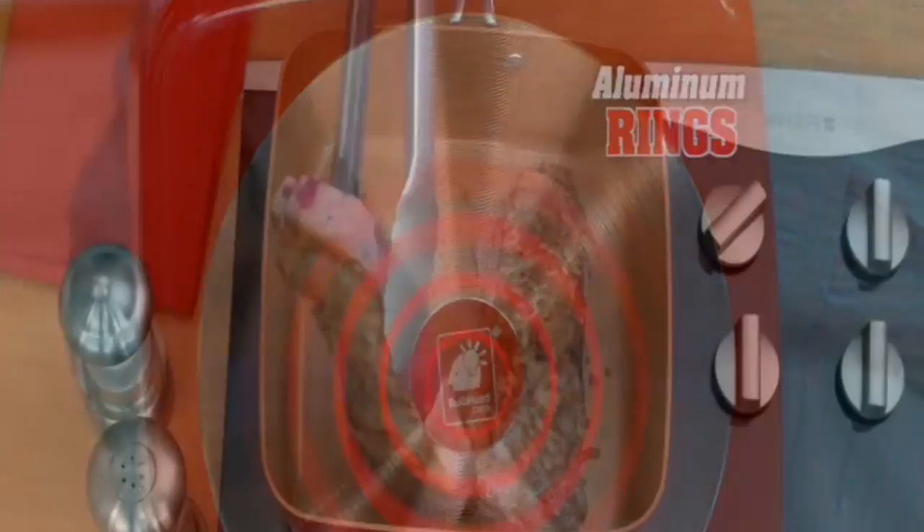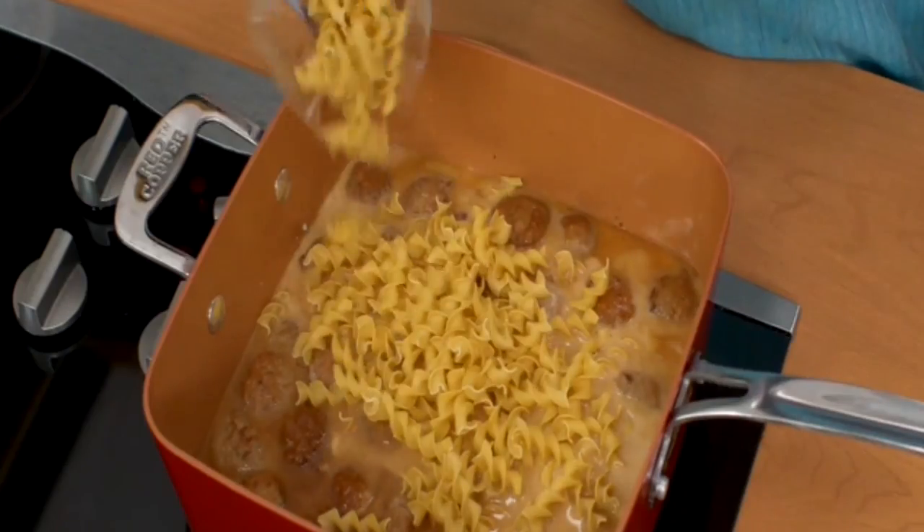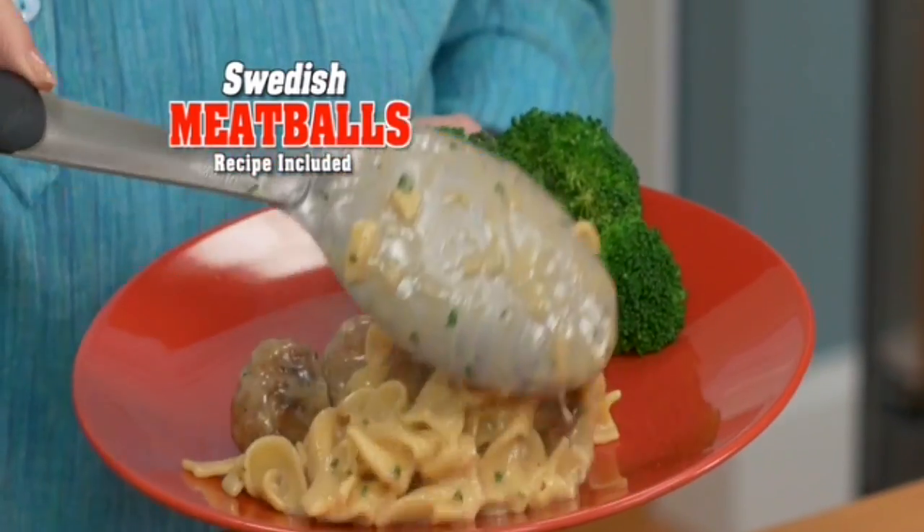These aluminum rings ensure even heat for no hot spots. Go ahead — brown meatballs, add in broth, milk, and noodles, and in 20 minutes, Swedish meatballs to feed the whole family.